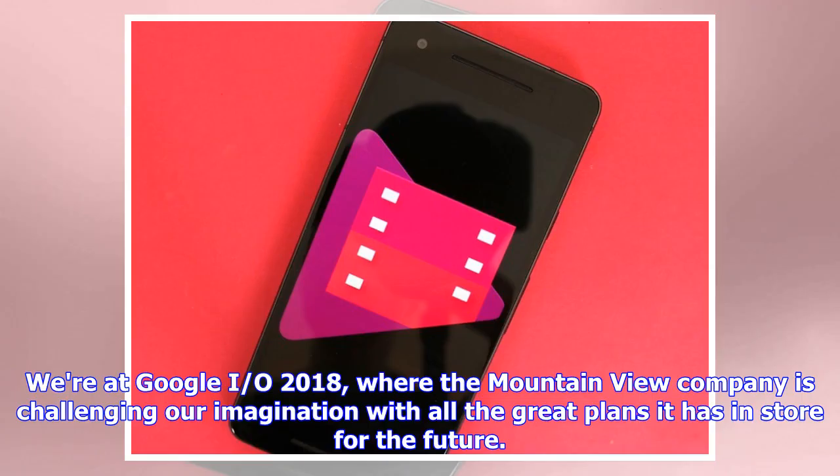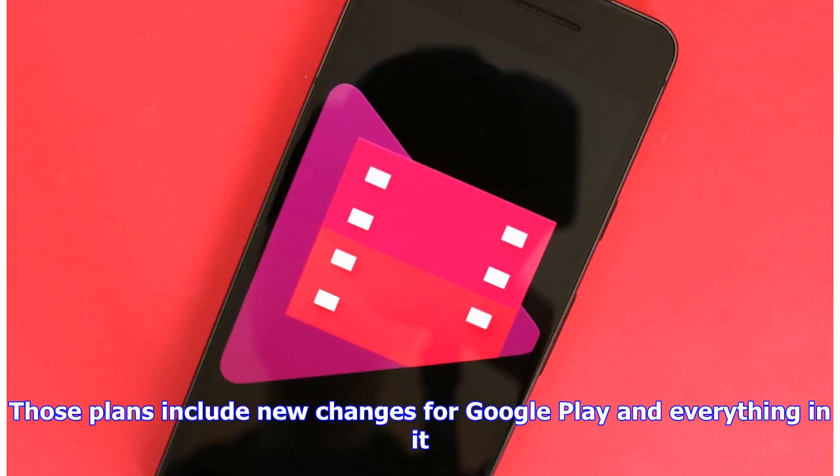We are at Google I/O 2018, where the Mountain View company is challenging our imagination with all the great plans it has in store for the future. Those plans include new changes for Google Play and everything in it.